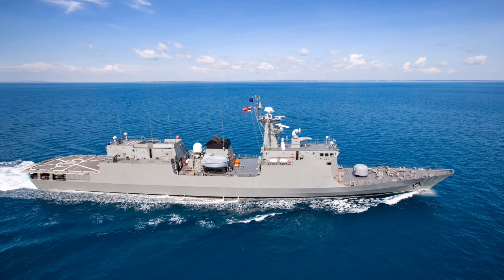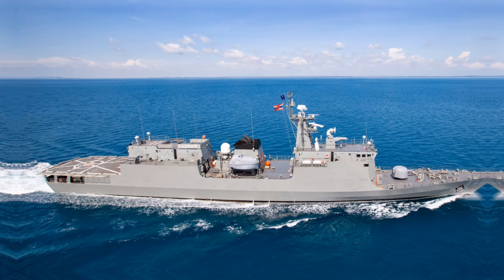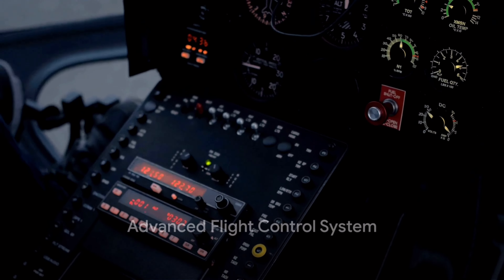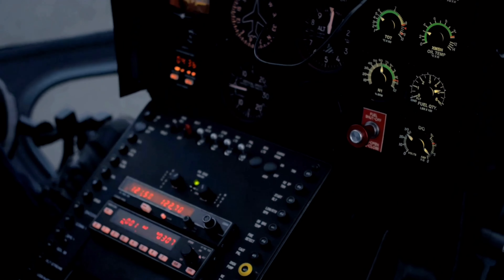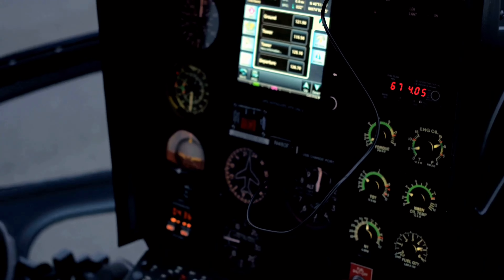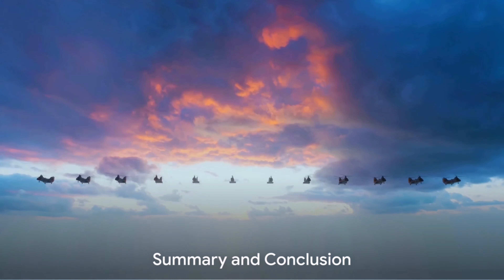It can also sling load large payloads such as vehicles or artillery, underscoring its versatility on the battlefield. But it's not all grunt and no brains — the Chinook boasts an advanced digital flight control system, providing pilots with unparalleled control and stability even in challenging conditions.